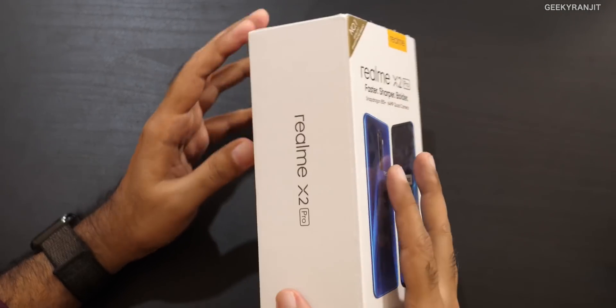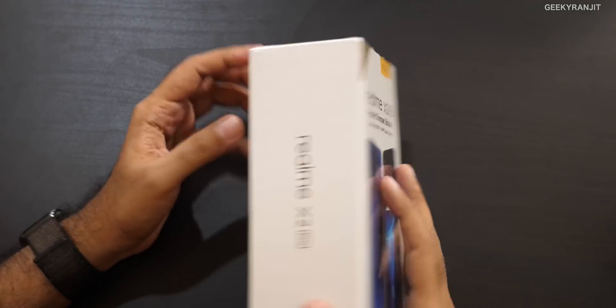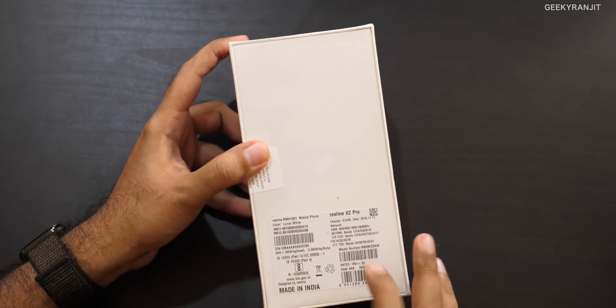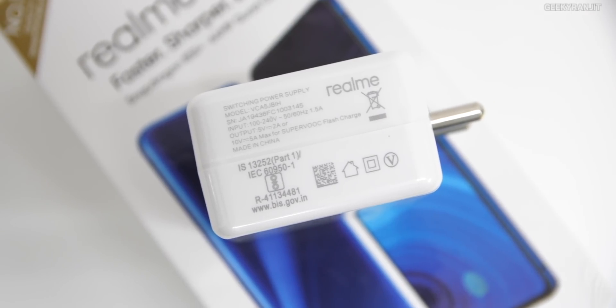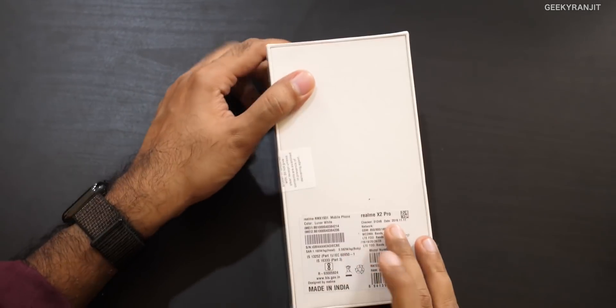One thing that differentiates this one is that it actually has a 90Hz screen, and apart from that it also has 50-watt fast charging — SuperVOOC — which is generally not found at this price. If I recall, this is the fastest charging available in India, and I'm surprised they are offering it on a value flagship.